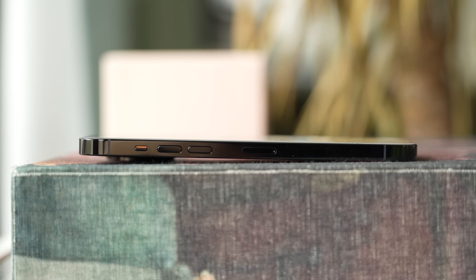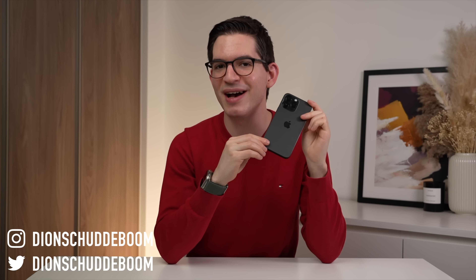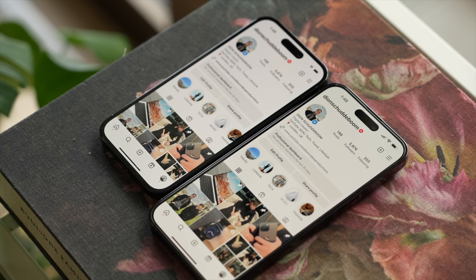As a tech reviewer, I get to use and test many different phones, but there is one that I keep coming back to, and for the past six months, that has been the iPhone 14 Pro Max. To me, the 14 Pro Max delivers in each of the key areas that make a smartphone great, and does so in a way like no other.